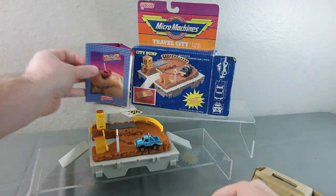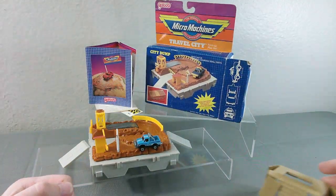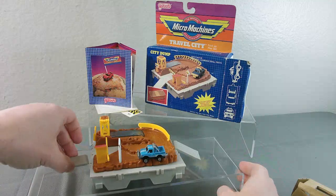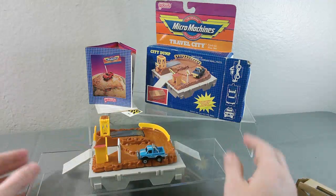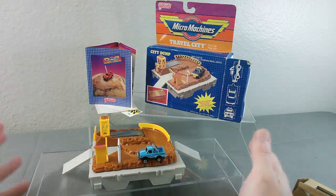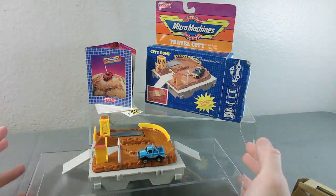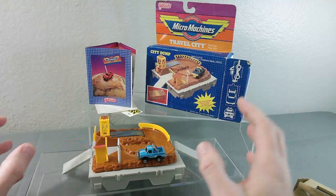Now it stands by itself. So let's jump into the actual toy. I think it's funny that we're starting with the City Dump. I know the United States is not the only country that has dumps, or landfills, or whatever you want to call them. Just growing up for me, it is something that is so country and rural.